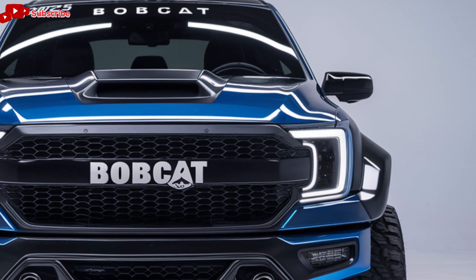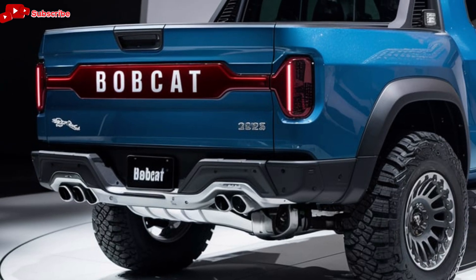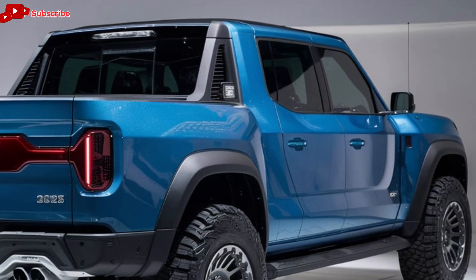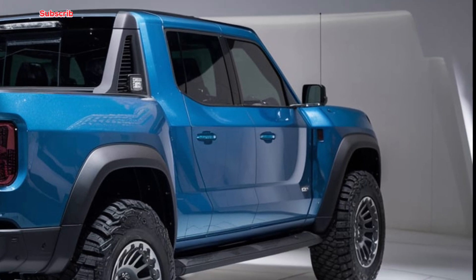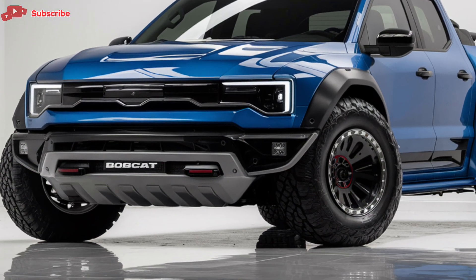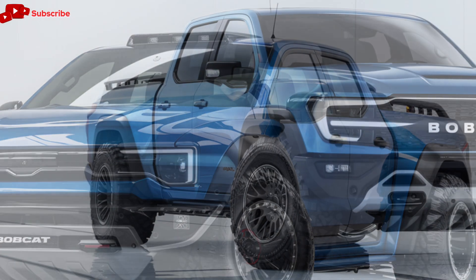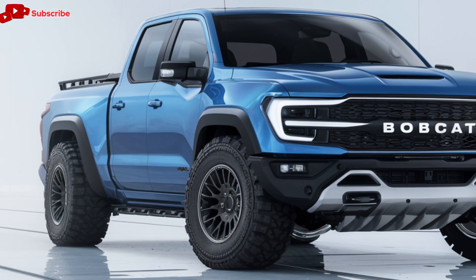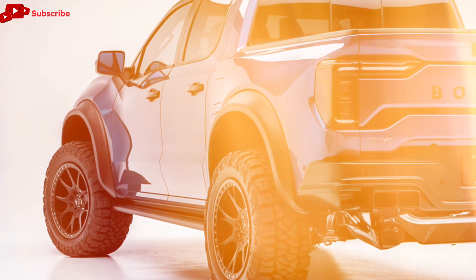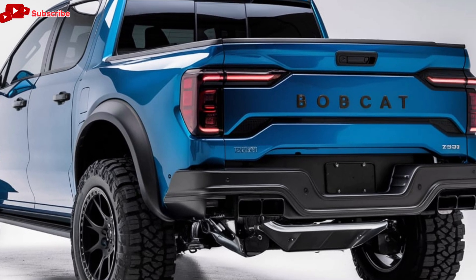First, let's talk about the exterior design. The 2025 Bobcat pickup stays true to Bobcat's signature design language with a bold and rugged appearance. It has a muscular front grille with the iconic Bobcat logo proudly displayed, giving the truck an aggressive, commanding presence on the road. The truck's LED headlights are sharp and modern, providing excellent visibility in all conditions, while also adding to the sleek and sophisticated look. The body is built with high-strength steel and aluminum, making it both lightweight and durable, and able to withstand the toughest conditions while improving fuel efficiency. Bobcat has also introduced several customizable options for paint colors and wheel designs, so buyers can make their truck truly unique.